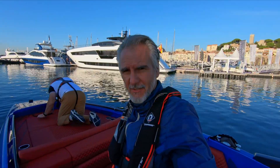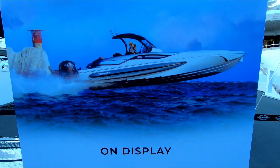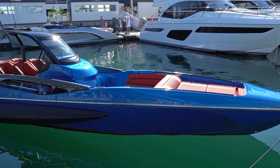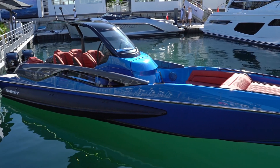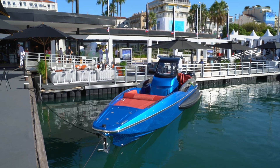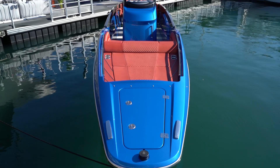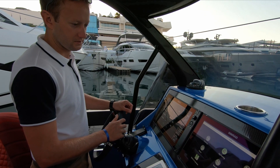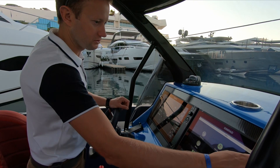This morning in Cannes we are doing a very interesting test. We have the new hope from Sunseeker, and it's running more than 60 miles per hour. This is the Hawk 38, a new high-performance day boat for Sunseeker, which impressed at first sight with its aggressive design. With a hull length of 12 meters and a width of only 2.32 meters, Sunseeker is returning to its sporting heritage — almost 20 years have passed since the last racing model came out of this shipyard.